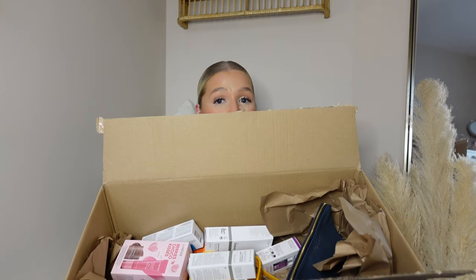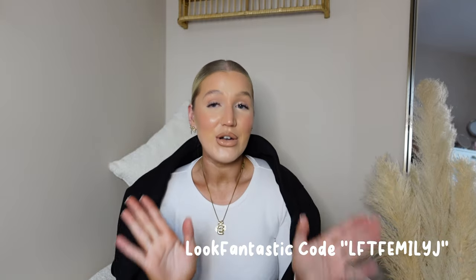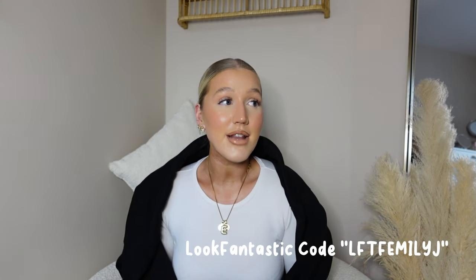Hello everyone and welcome back to another video on my channel. If you are new, welcome — my name is Emily. In today's video I've got the same hairstyle as the last video and I'm doing another Look Fantastic haul. I have a really big box with lots of items. I get a discount code with Look Fantastic so I thought I would do the video, share my discount code, and share products I really like or am testing out.